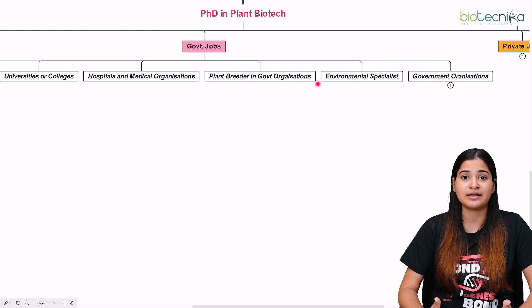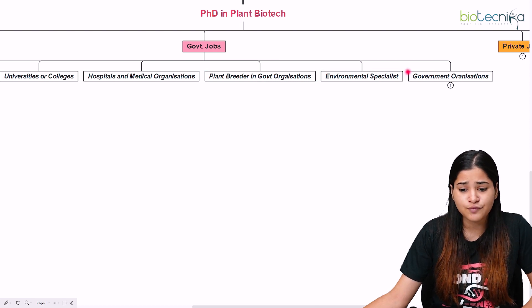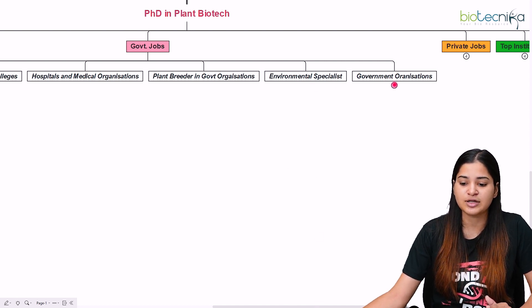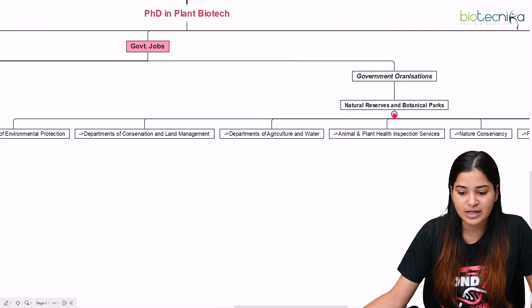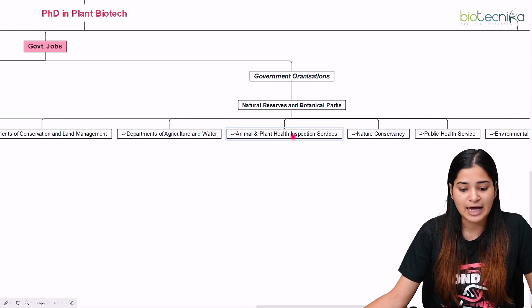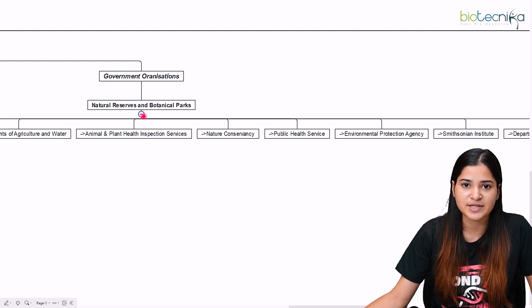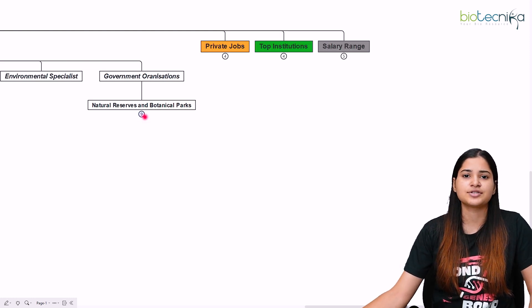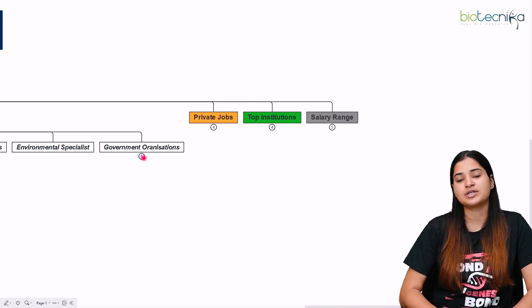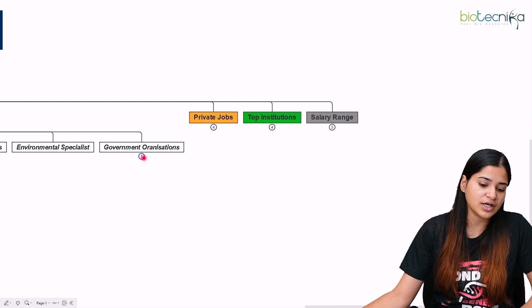You can also become an environmental specialist since you are exposed to environmental biotechnology. Government organizations such as Natural Reserves and Botanical Parks, the Department of Environmental Protection, Department of Conservation and Land Management, Department of Agriculture, Animal and Plant Health Inspection Service, Nature Conservancy, Public Health, and the Environmental Protection Agency all recruit PhD holders in plant biotechnology. Check their websites for vacancies.